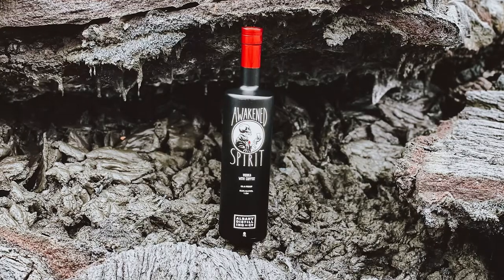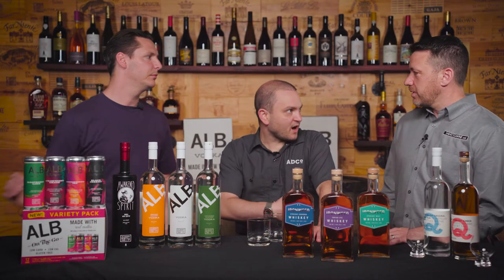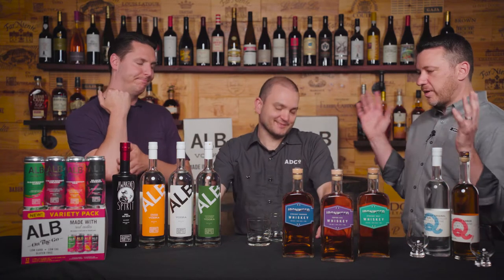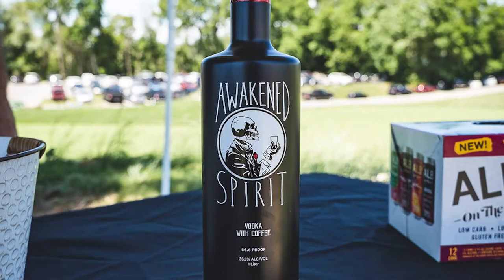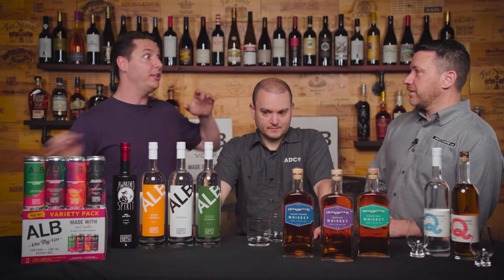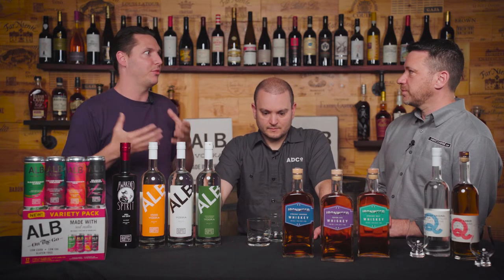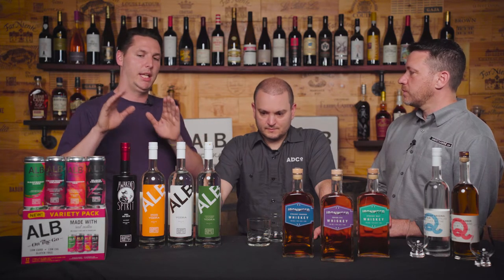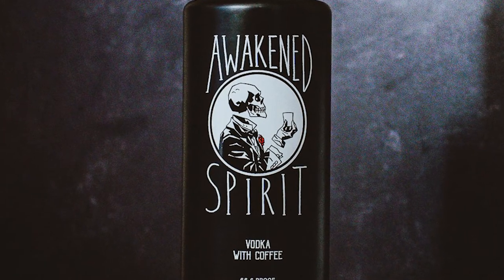We should also mention that it is now called Awakened Spirit. It was Death Wish for a while, but that got too confusing — people would call us looking for the coffee, and others called looking for the vodka. When we started it as a local product, it completely exploded onto the scene in the Capital District of New York. But when distributing in Florida, Illinois, and California, it became very challenging to separate the two brands. So we said the brand needs its own identity. Johnny came up with Awakened Spirit — 'wake up undead' — and it's still made with Death Wish Coffee. It's still an awesome partnership; it just now stands on its own.